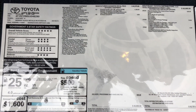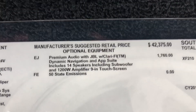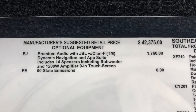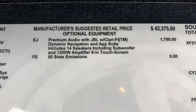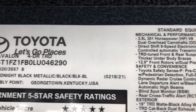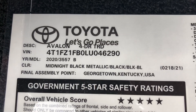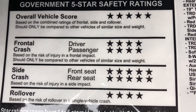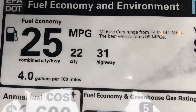So how much does something like this cost? Retail factory price is $42,375. It includes the premium JBL audio upgrade — a 1,200-watt amp with 14 speakers. The Avalon TRD is made in Georgetown, Kentucky, along with Camrys and some RAV4 hybrids. It has great safety ratings and fuel mileage up to 31 on the highway.